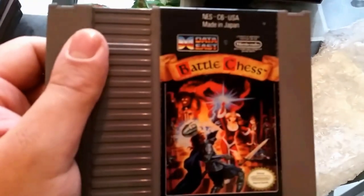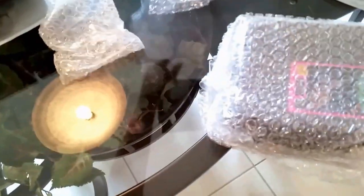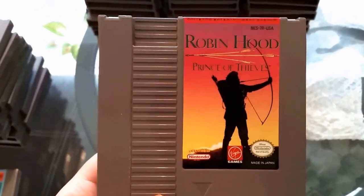Two more stacks — eleven and twelve. Stack number eleven: we've got Battle Chess, a fun version of chess. We've got Swords and Serpents — another really good game, putting that over here. Stack eleven was a small one, but we did pull out some really good games. And we got Robin Hood: Prince of Thieves.